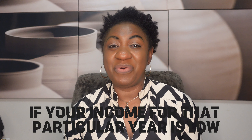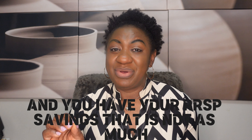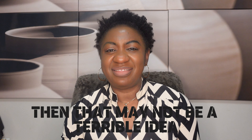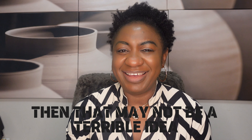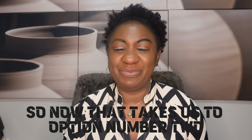However, if your income for that particular year is low and you have RRSP savings that is not as much, then that may not be a terrible idea after all.